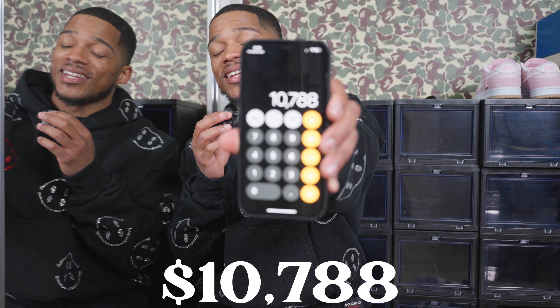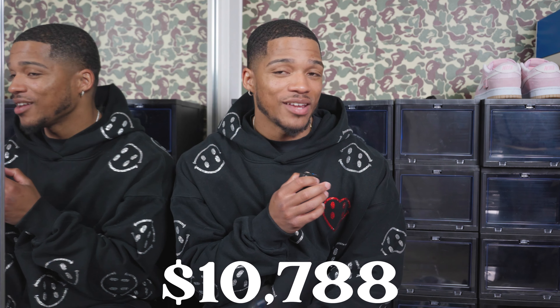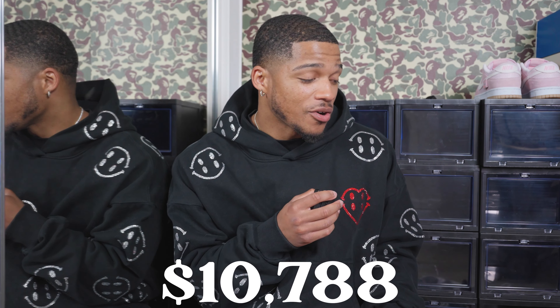The total price for my entire sneaker collection comes to $10,788. I'm in pure shock. I didn't think I was a real sneakerhead with a collection worth $10,000, but apparently I am. That's it for the sneaker collection reveal.